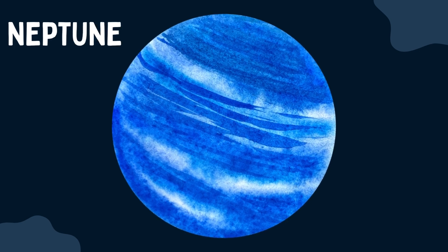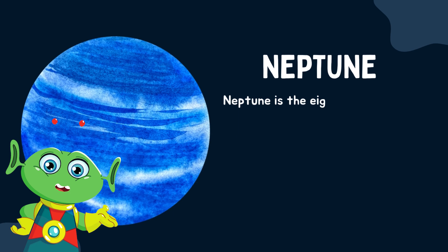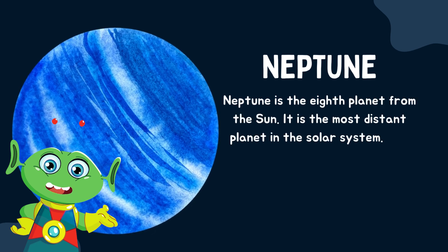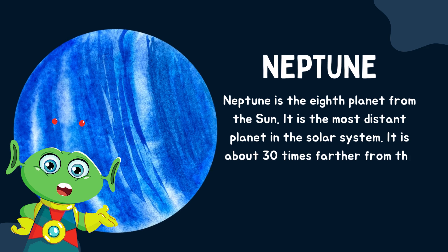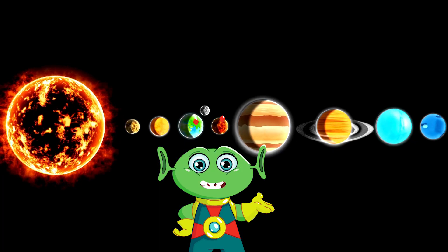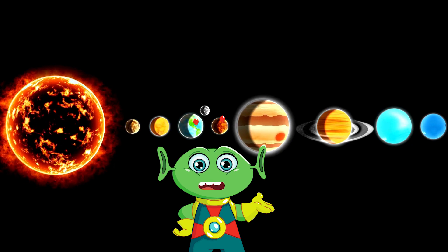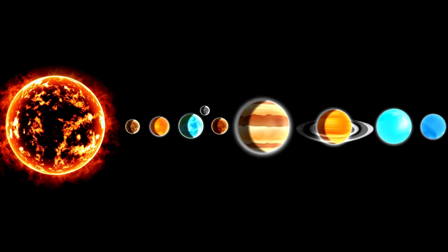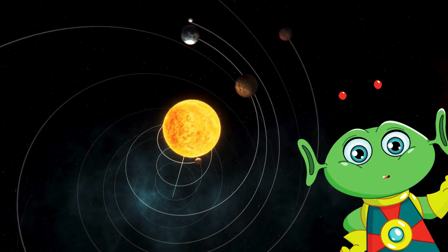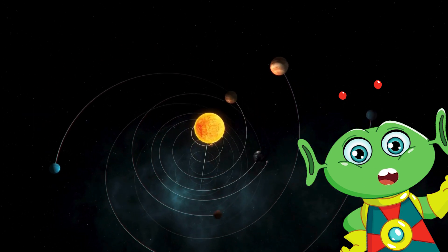Neptune is the eighth planet from the sun. It is the most distant planet in the solar system, about thirty times farther from the sun than Earth. As we bid farewell to our cosmic adventure, remember: in the vastness of space, our curiosity is our guiding star.